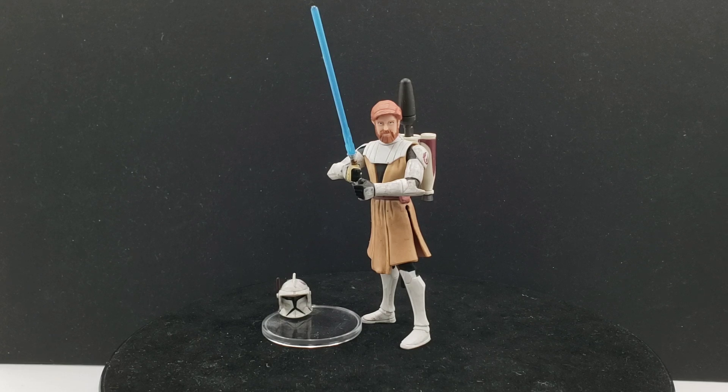I figured Obi-Wan Kenobi needed to be featured on the channel. Looking back at all the reviews I've already done for the animated line, I thought it's about time Obi-Wan finally gets featured. It's a great action figure. This is not the single card release from 2008 — this is actually the DVD commemorative three-pack version of him.